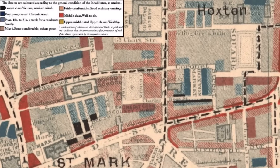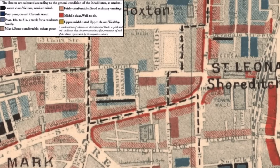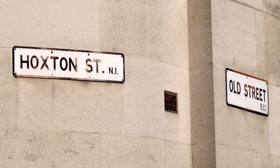Charles Booth walked the district in the company of a police constable in 1898 to make observations on the extent of poverty. The following summarises his account of the streets north and west of Hoxton Square and the infamous reputation some of them had with the police. Later in the video, you will hear his general impression of Hoxton and its inhabitants.